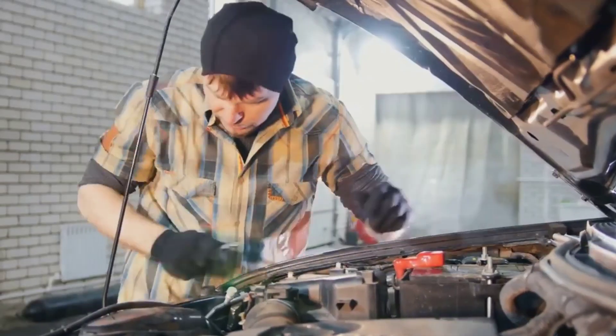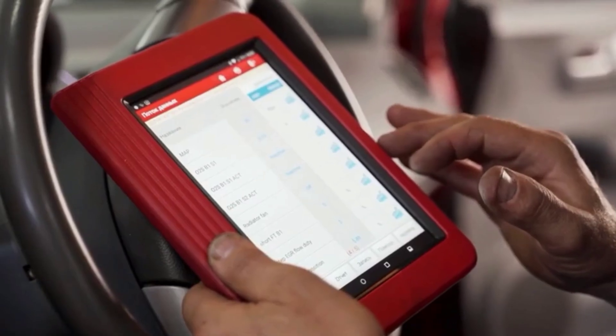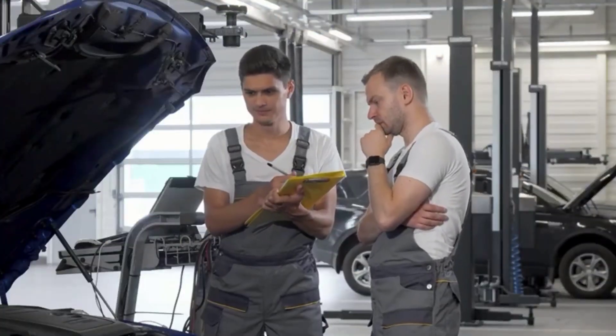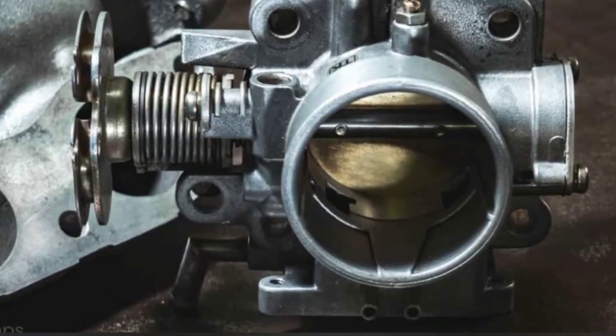Don't worry, you don't need to be a mechanic to figure this out. In this video, I'm going to walk you through the 5 most common symptoms of a bad TPS, what they mean, and how you can tell the difference between a failing sensor and something else. Stick around till the end — the last one is the sneaky sign that most people completely miss.